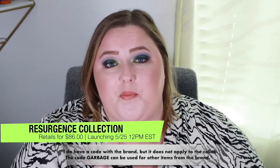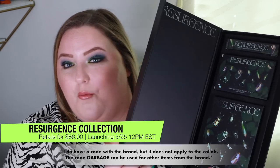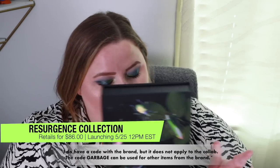The Resurgence collaboration retails for $86 and will be released on Thursday, May 25th at 12 p.m. Eastern Standard Time. For $86 you get a lip gloss, a highlighter, and a palette. Please note: if you're interested in only the highlighter or the gloss, they are exclusive to the box, so you can only purchase either this set or the palette alone.